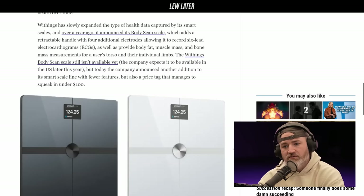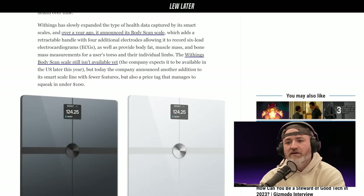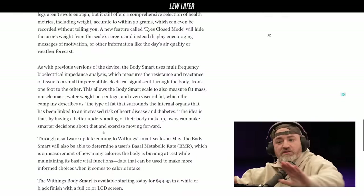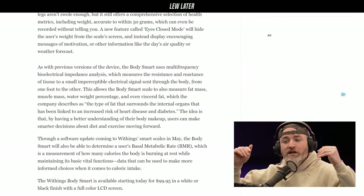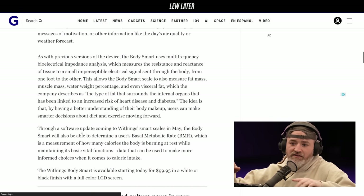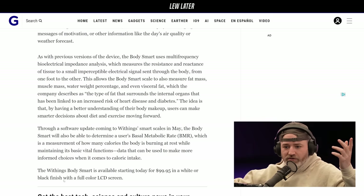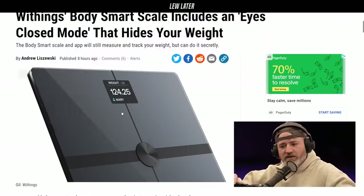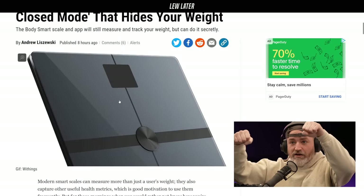That is so cool. It is not available yet — it should be available in the U.S. later this year. But today the company announced another addition to its smart scale line with fewer features but also a price tag that squeaks under $100. So these are two totally separate products. The one I want is the Body Scan scale, which is not out yet and is going to cost a lot. This smart scale is a toned-down version — it'll give you BMR, basal metabolic rate, body fat, a lot of feedback still, and it's like a hundred bucks. And you can hide your weight on it.